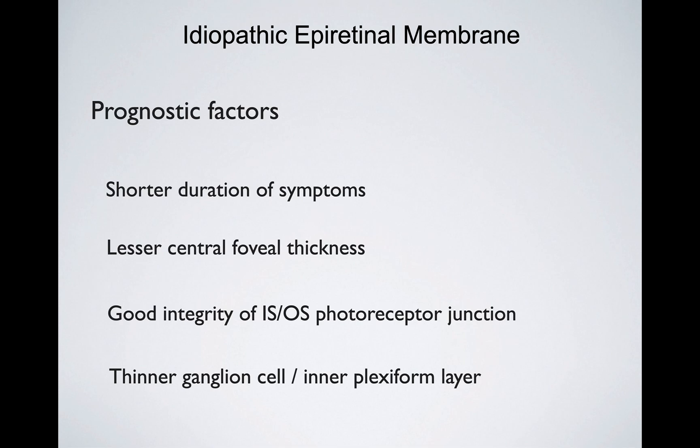Based on a review of the literature, these are the most important prognostic factors of vitrectomy for idiopathic epiretinal membrane. First: shorter duration of symptoms. If you wait too long, retinal cells may get sick — especially the outer retina — and the visual prognosis worsens. Lesser central foveal thickness is also important, as too much edema for too long can affect photoreceptor function.